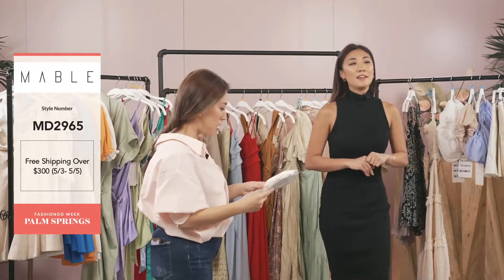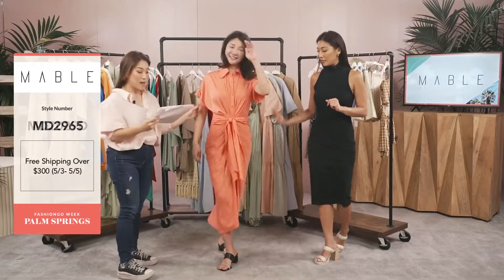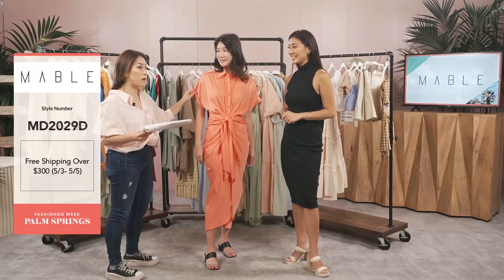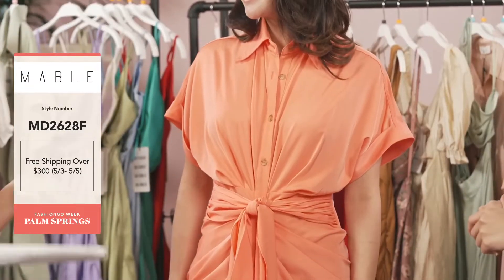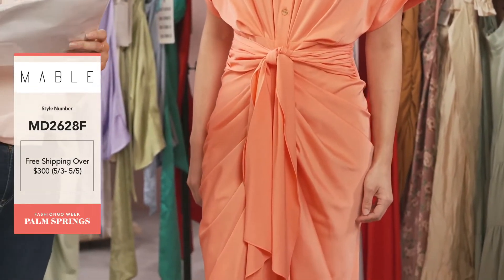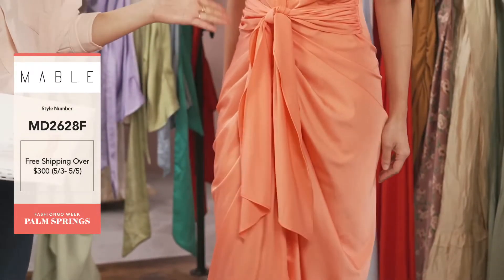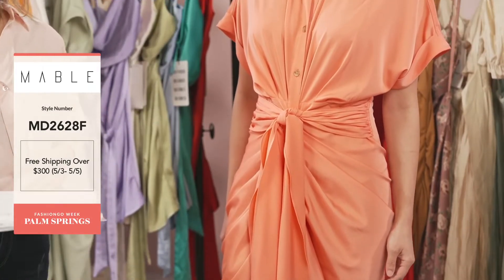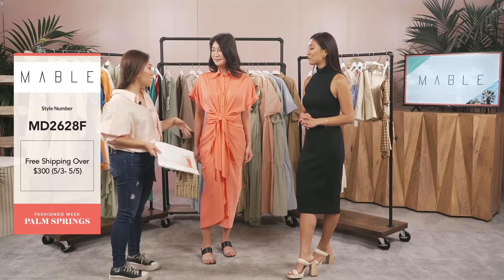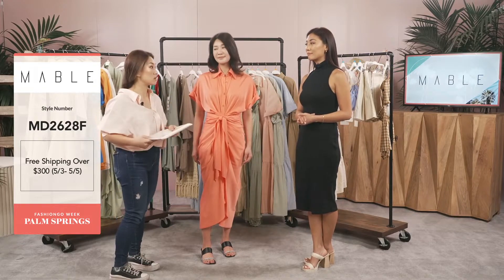Our model Evelyn is going to come out for our next style. This is MD 2628F — one of our best-selling styles. This is in our satin fabric, though we do have it in other fabrics. The price is $28.75. We have two deliveries: one for 6/24 and one for 8/5. The adjustable detail here lets you make it tighter or looser to cinch the waist. Our model is 5'7" with a 25-inch waist and she wears it in a small.